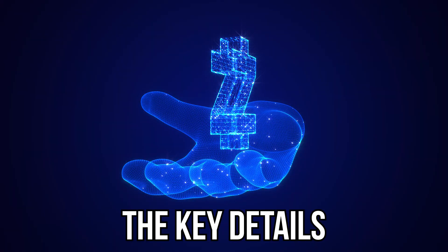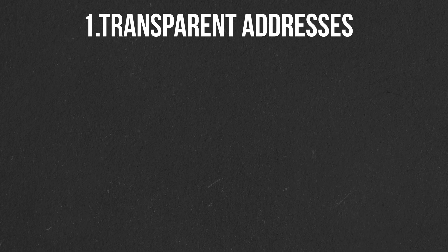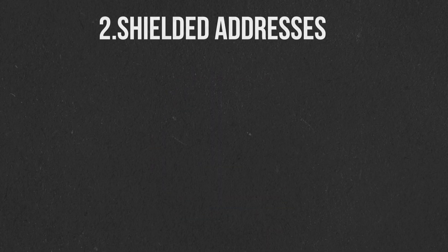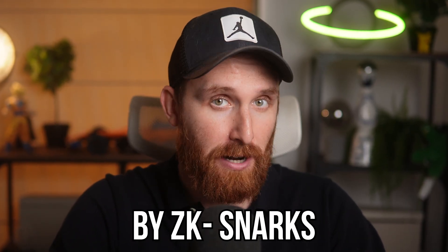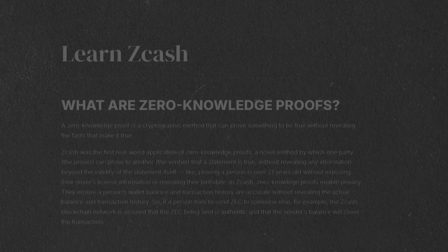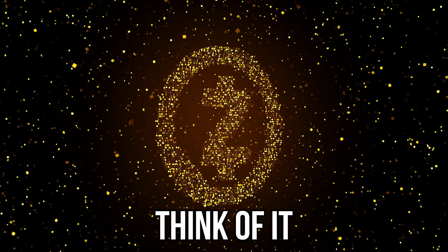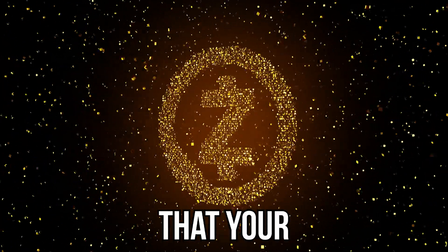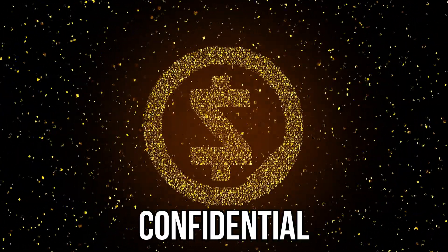So how does Zcash hide key details like the sender, recipient, and the amount, while still being a secure network? The genius is in its choice. Zcash has two types of addresses. First, you have transparent addresses, which work just like Bitcoin public addresses. But then you also have shielded addresses, and this is where the magic happens. This privacy is powered by ZK-SNARKs — Zero Knowledge Proofs. A Zero Knowledge Proof is a cryptographic technique that lets you prove something is true without revealing the information itself. Zcash allows the network to verify that your transaction is valid — that you have the coins and the amount correct — without exposing any of the confidential data.